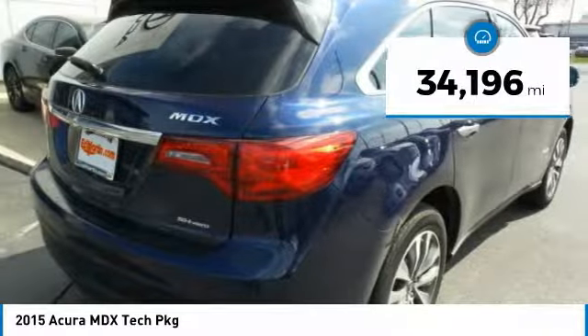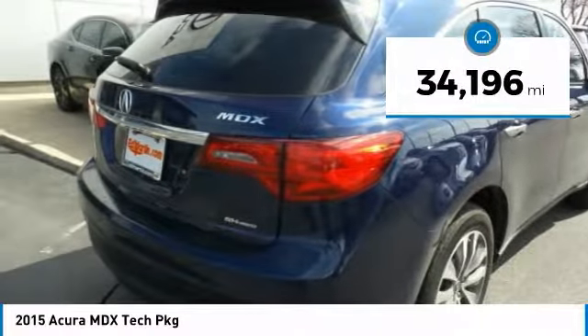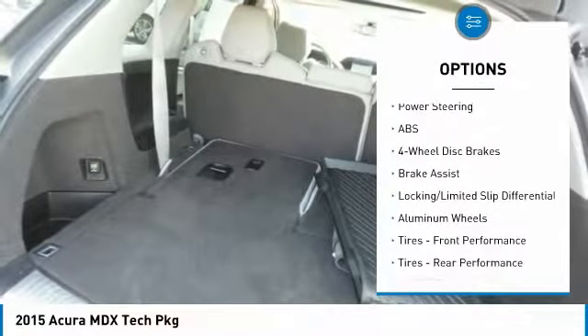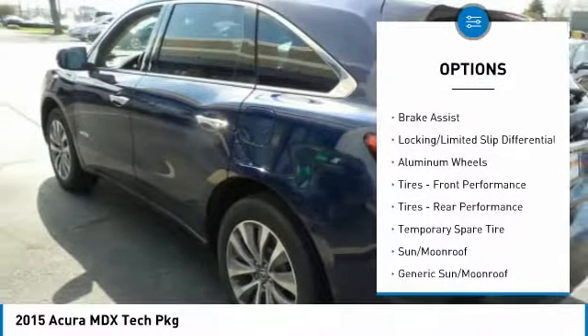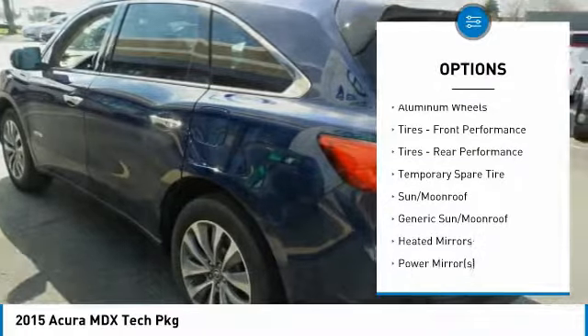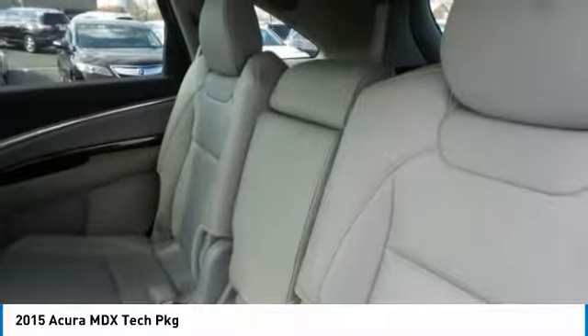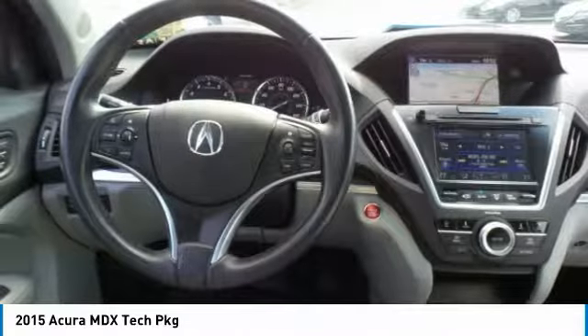This vehicle has less than 35,000 miles. Here are some of this vehicle's great options: anti-lock braking system, power passenger seat, power lift gate, steering wheel audio controls, all-wheel drive, Bluetooth, leather-wrapped steering wheel, power steering, adjustable steering wheel, aluminum wheels.